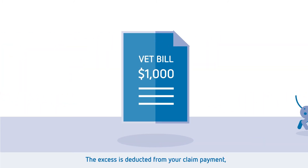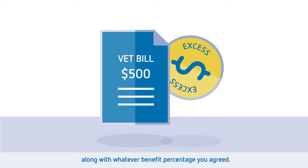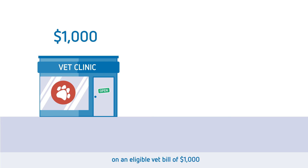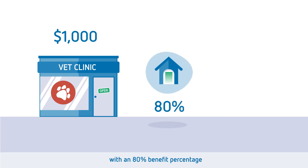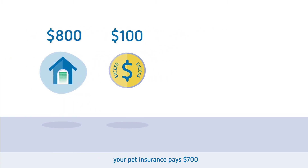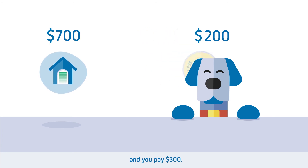The excess is deducted from your claim payment along with whatever benefit percentage you agreed. For example, on an eligible vet bill of $1,000 with an 80% benefit percentage amounting to $800, and an excess of $100, your pet insurance pays $700 and you pay $300.